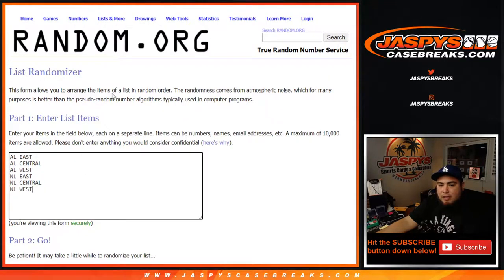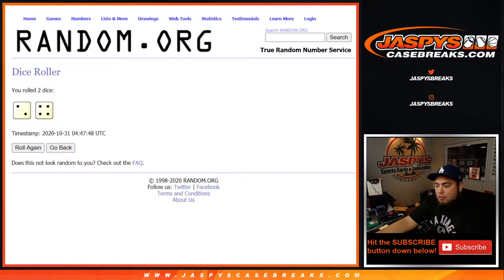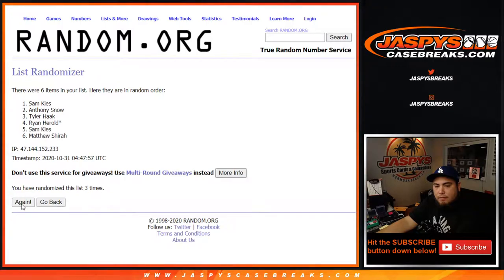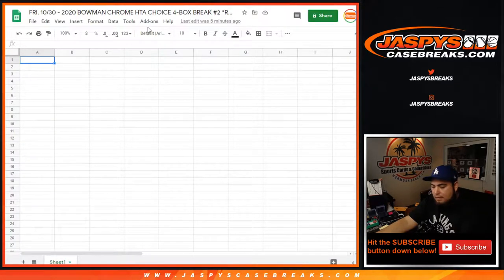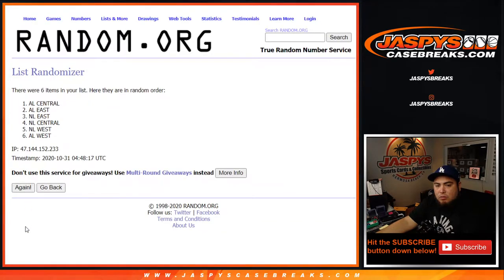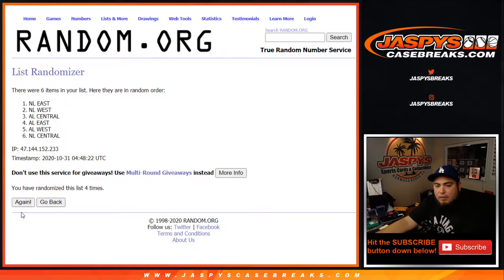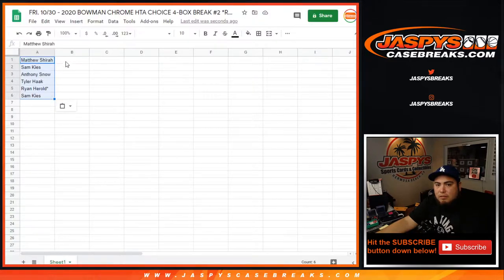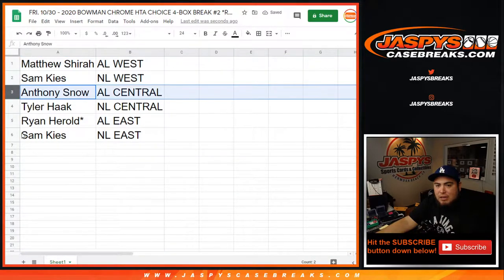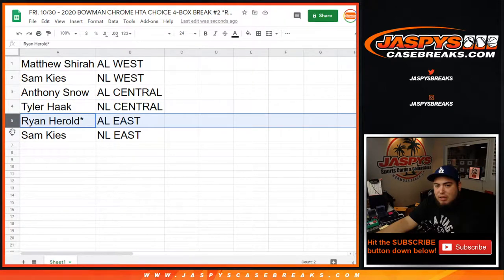Customer names go from Matthew down to Ryan, AL East down to NL West. Let's roll it — we got ourselves a two and a four, six times. One, two, three, four, five, six — Matthew down to Sam, six times. AL West down to the NL East. So Matthew you have the AL West, Sam with the NL West, Anthony with AL Central, Tyler with the NL Central, Ryan with the AL East, and Sam with the NL East.